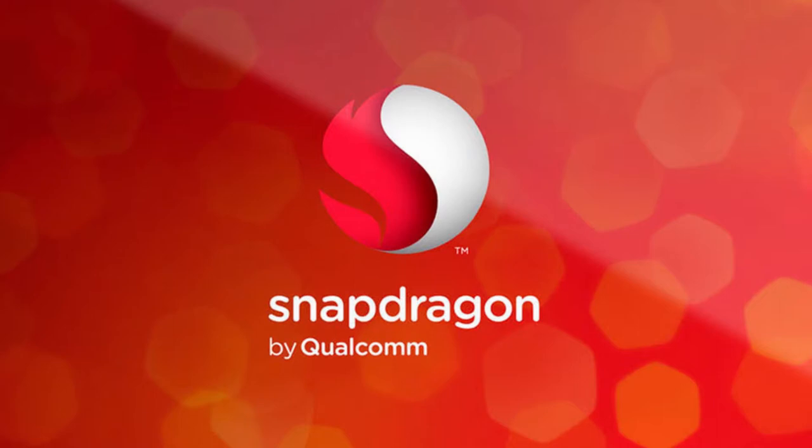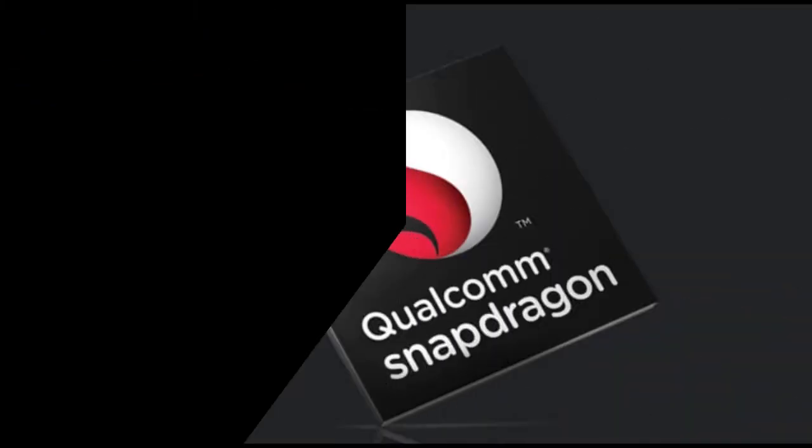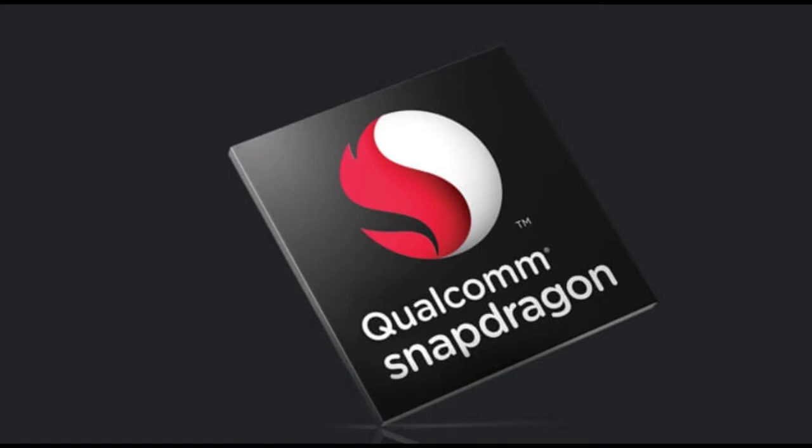Qualcomm has done something big on the augmented and virtual reality improvements with the new chipset. The Adreno 630 also supports displays up to 2K x 2K in resolution. It is also powered by tile rendering, eye-tracking, multi-view rendering, and fine-grained preemption.